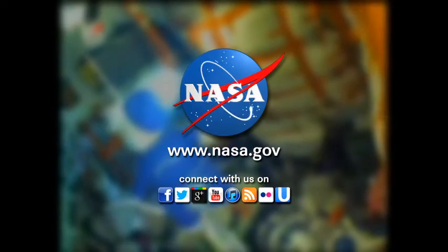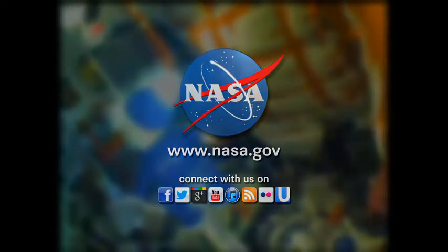Three minutes, three seconds into the flight. The spacecraft now traveling at a speed of 4,700 miles per hour.